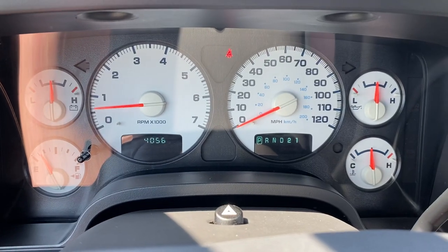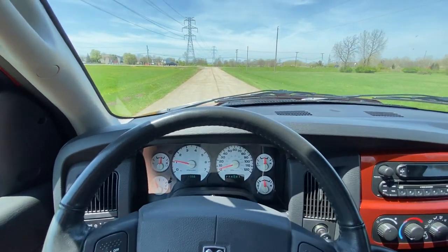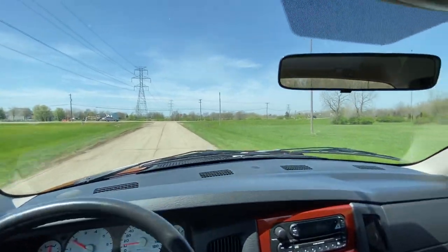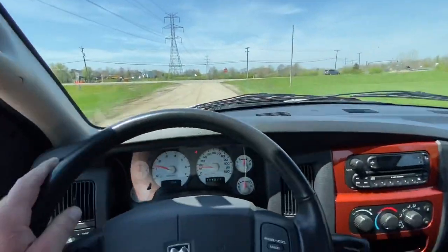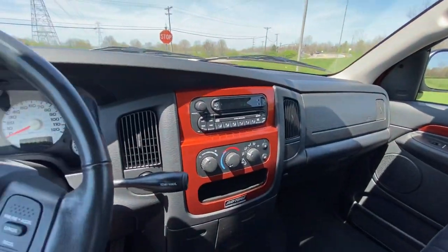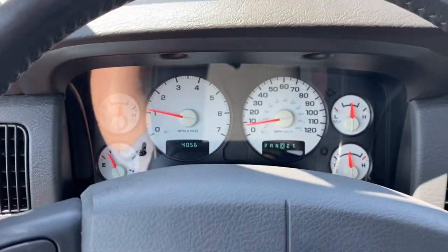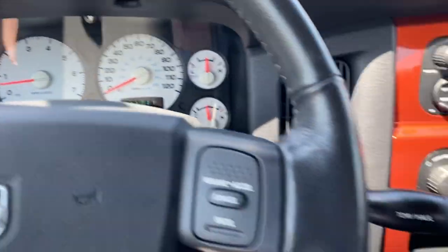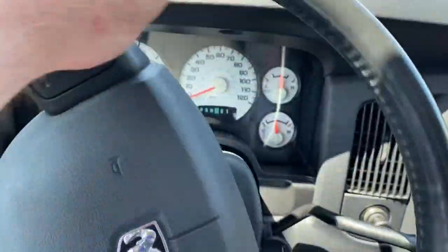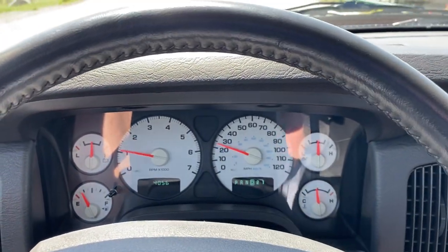This truck has 4,056 miles on it. It is a one-owner truck and it's in beautiful condition. It's an absolutely gorgeous day today — looks like 83 degrees. This truck is number 7,261 of the Daytona package trucks. These were offered in several different cab variations. This is the quad cab four-wheel drive version. You could also get a regular cab and two-wheel drive versions.